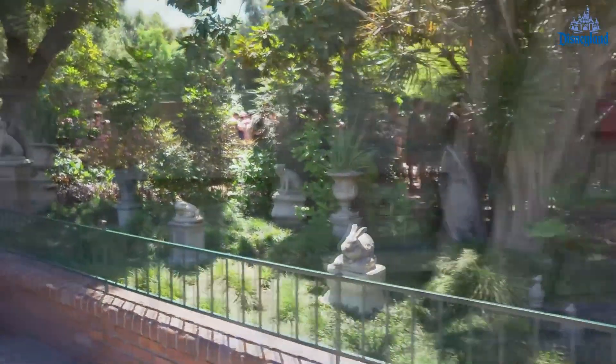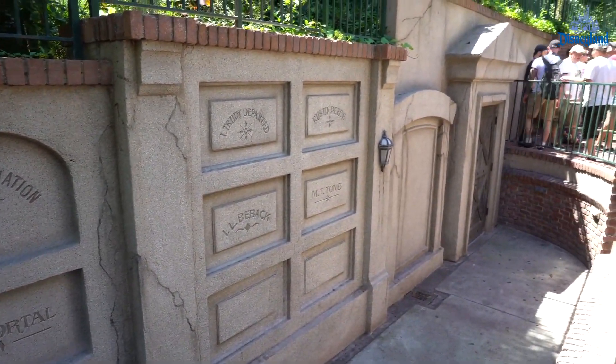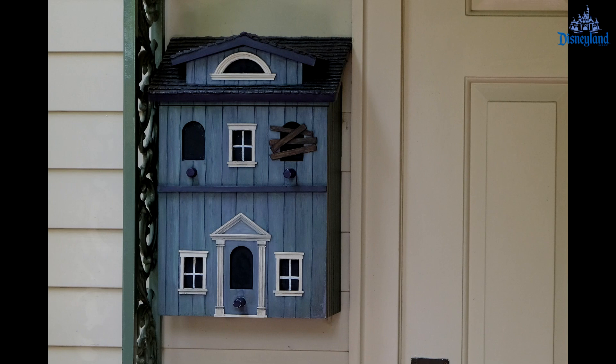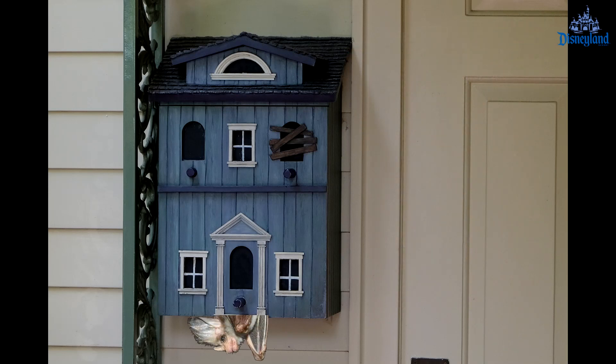The collection of Dearly Departed is not limited to animals, as we find a mausoleum further down the queue. On the side of the mansion we find what looks to be a birdhouse; however, I actually believe it to be a bat box, which is much more fitting. I wonder if anybody is home — try not to squirm the next time you walk by it.